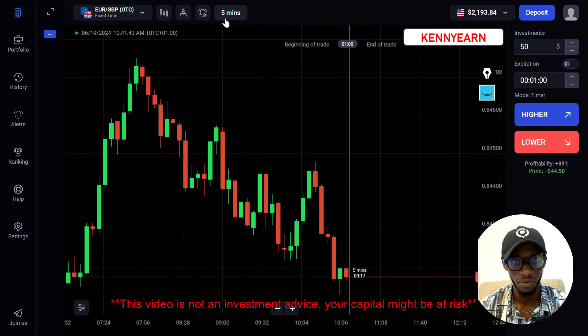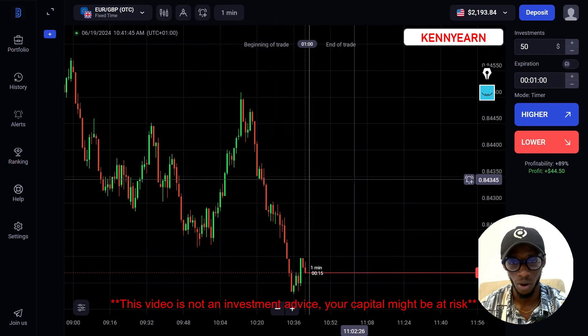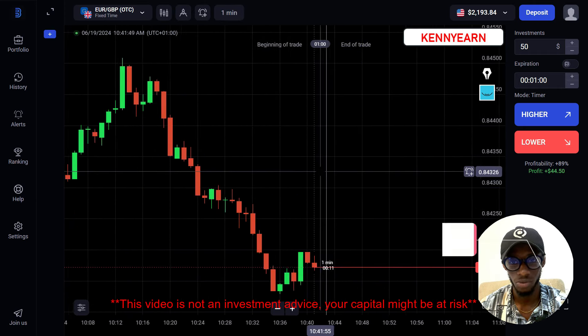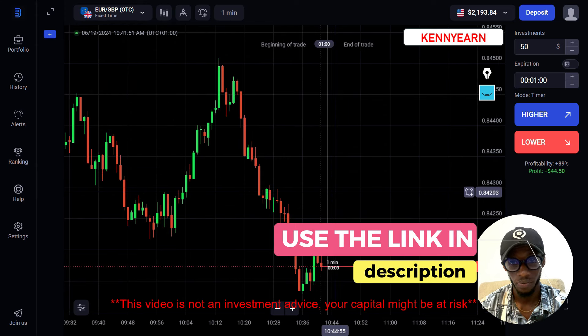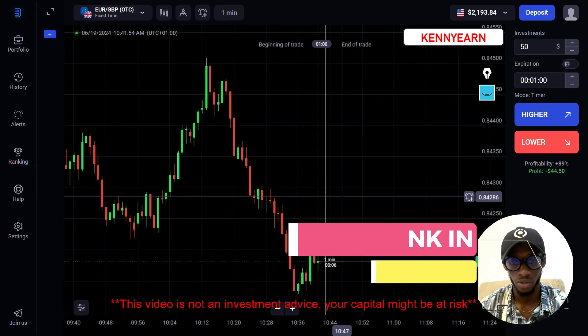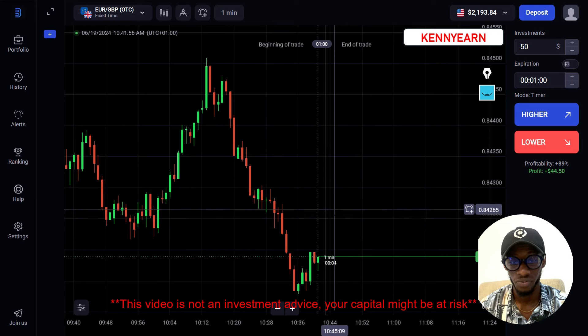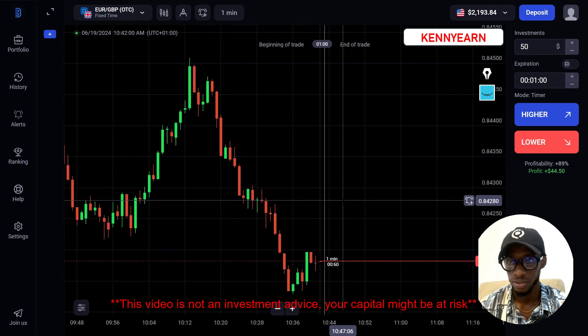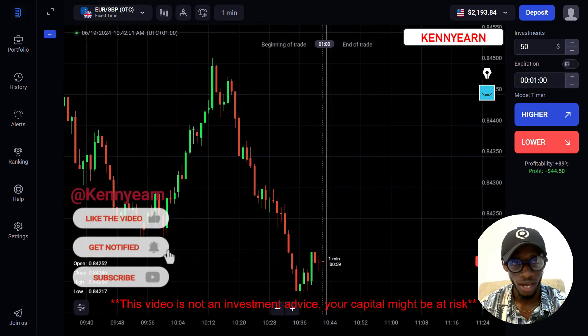We're here on the Binolla trading platform. I've been trading on Binolla for a while. If you have not signed up, check out the link in the description of this video, sign up for Binolla, and you can deposit using my promo code and get about 30 to 50% deposit bonus on Binolla.